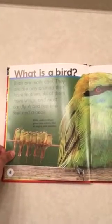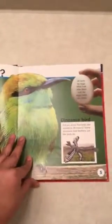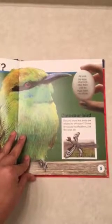What is a bird? Birds are really cool. They are the only animals that have feathers. All of them have wings and most can fly. A bird has two feet and a beak. Birds such as these green bee eaters like to sing to one another. All birds lay eggs, and most look after them until the eggs hatch into chicks.